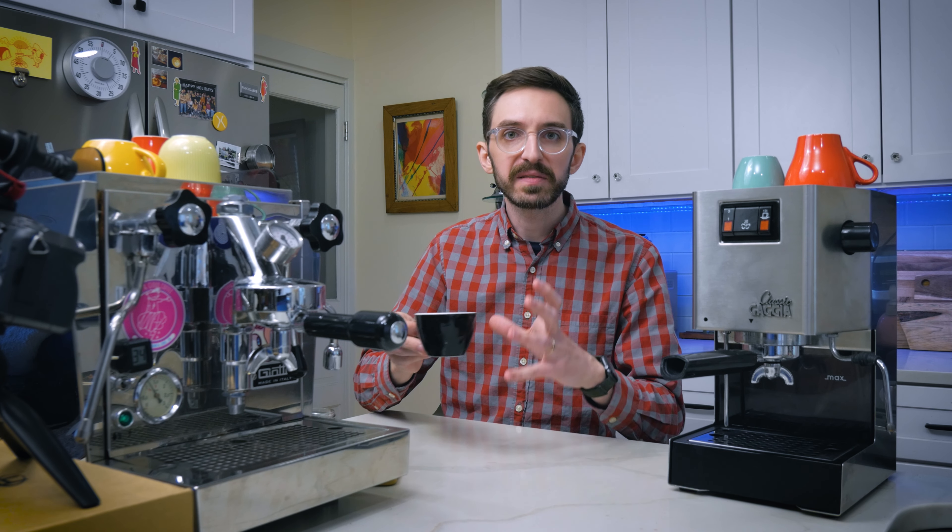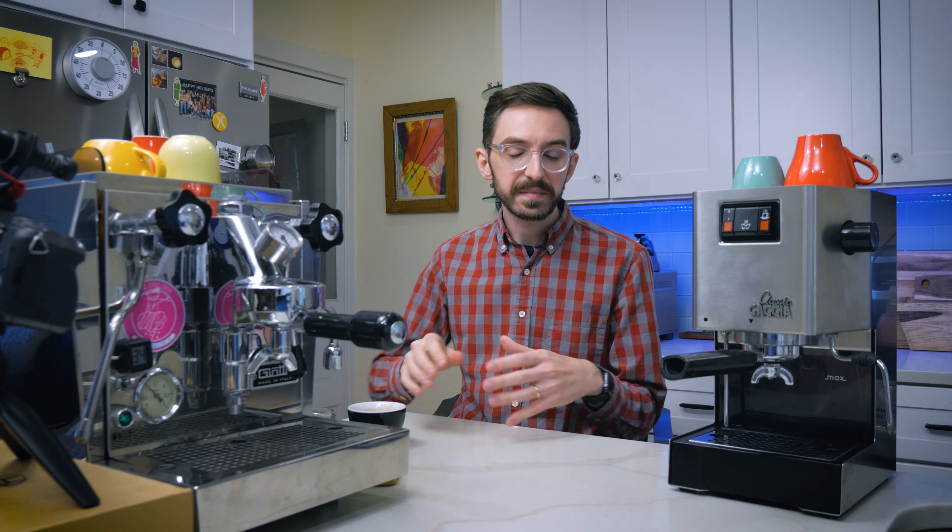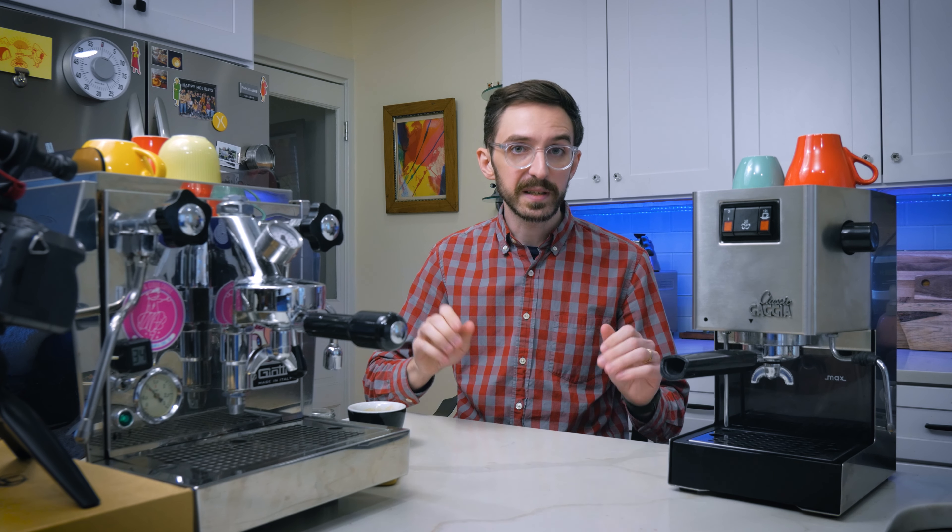Pretty good start. I'm going to keep this off to the side and then do a side-by-side — this machine pulled pretty well and that is what I would expect out of it. I'm going to keep this right here, pull a shot with the Gaggia, and then compare them side by side.